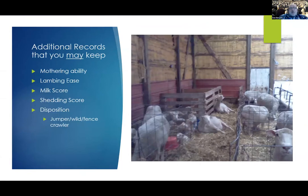Additional records that you may want to keep — and I say 'may' because this is just a small list. With my contacts across the U.S., I have people keeping all kinds of records on animals. You may want to keep records on mothering ability, lambing ease, milk scores, and shedding score for the hair breeds — they want a hair sheep that will shed out that wool early in the year. And then disposition, which hopefully is only a very small percentage of sheep. But if you have chronic ones that are always jumping out of their pens or crawling fences, they need a record placed on them to have that animal leave the farm.